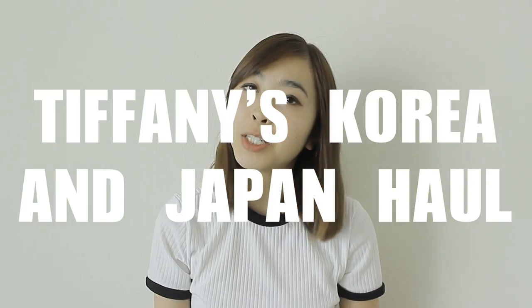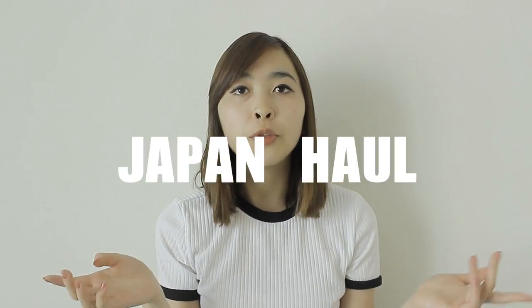This is Tiffany and this is my part of the Korea and Japan haul. I'm going to first start off with the items I bought in Japan.